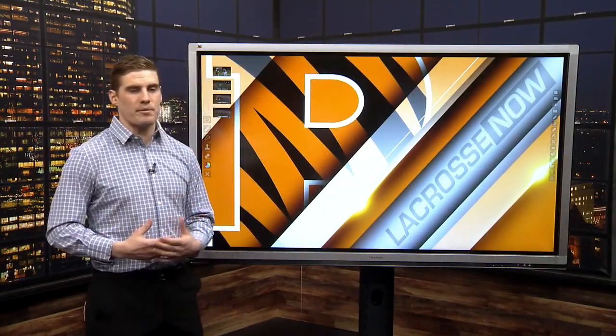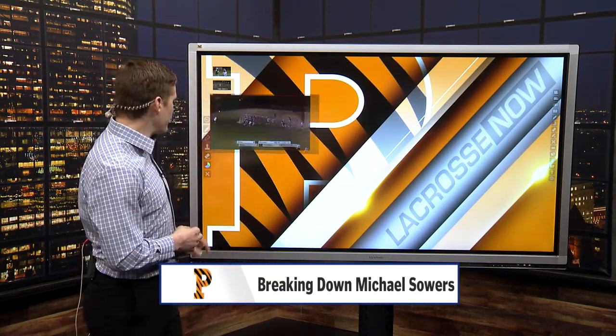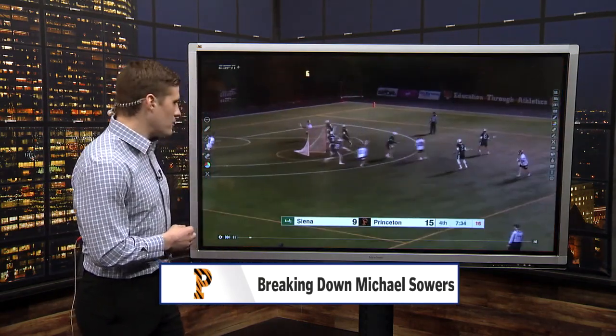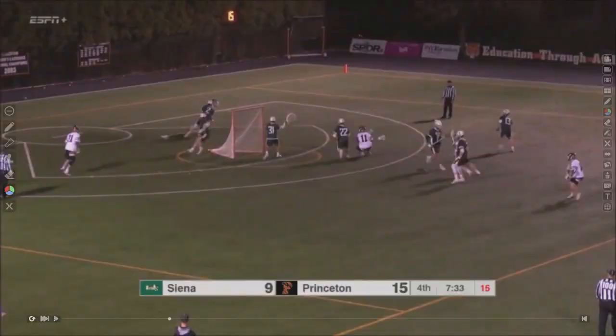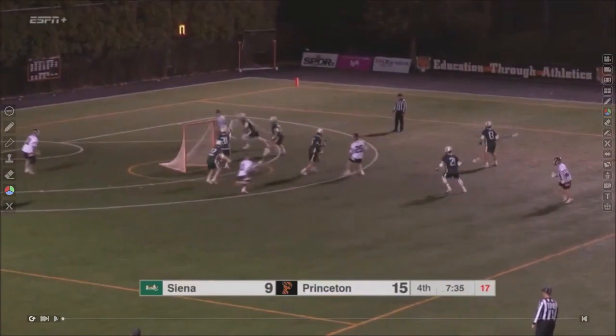Adding to that dynamic scoring ability as a feeder, you see how much attention he demands from defensive players. On this next play, I want to highlight that elite change of direction. All these defensemen are on top of Sowers, worried about him and trying to stay in front of him. He gives them a little shake one way and comes back hard the other to get his hands free — that's elite change of direction.